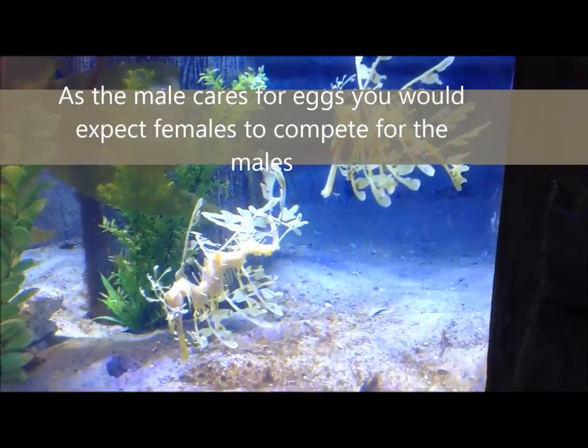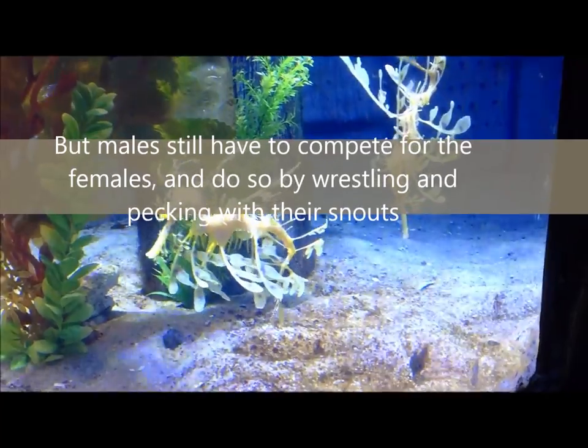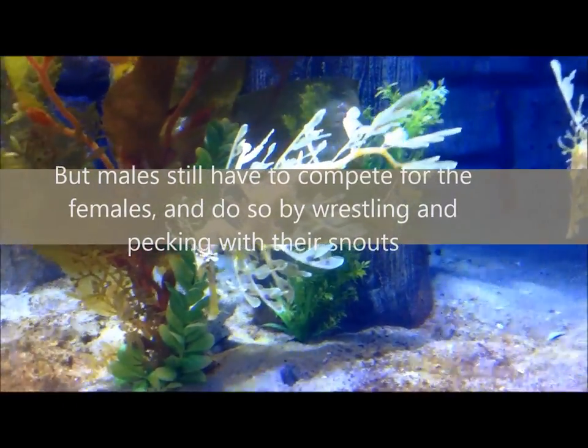As the male cares for the eggs, you would expect females to compete for males. But males still have to compete for the females and do so by wrestling and pecking other males with their snouts.